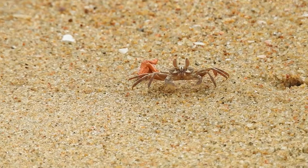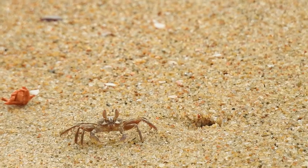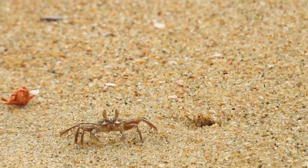particularly in tropical regions. Crabs have a thick external skeleton made of calcium carbonate, and it provides protection for the soft tissue underneath.